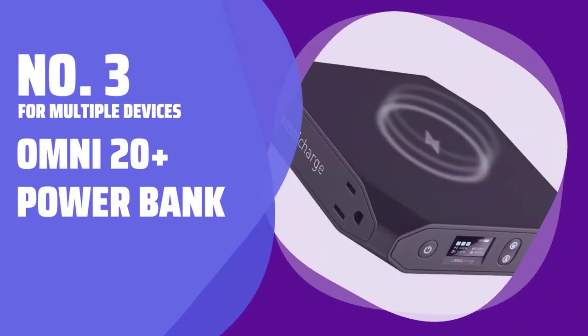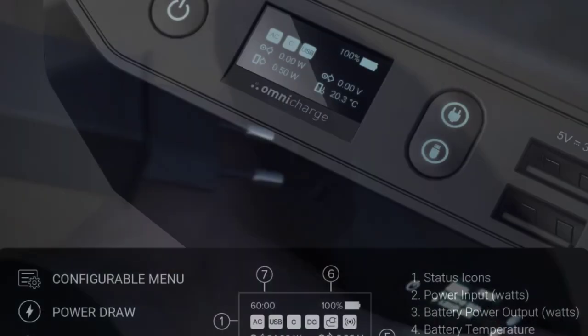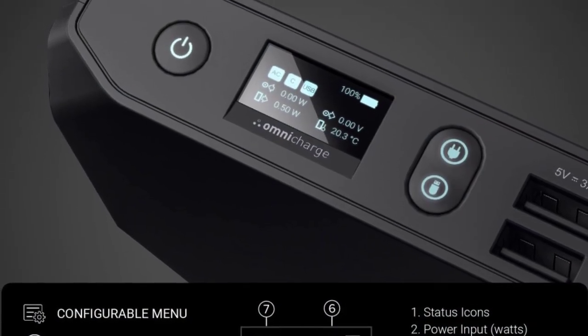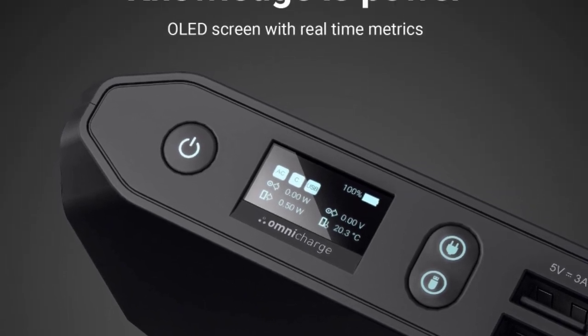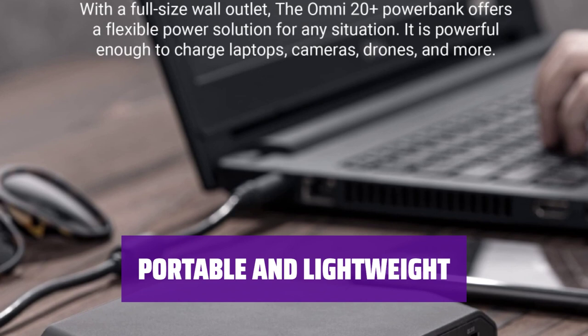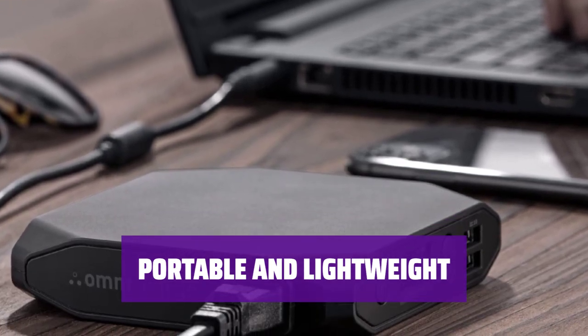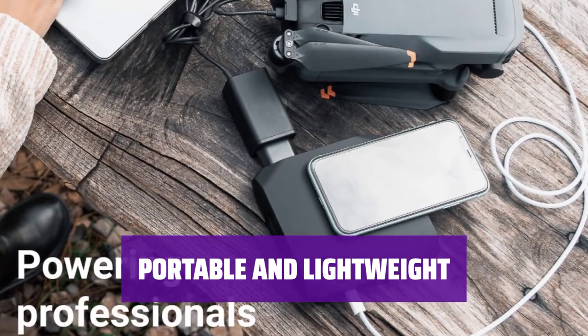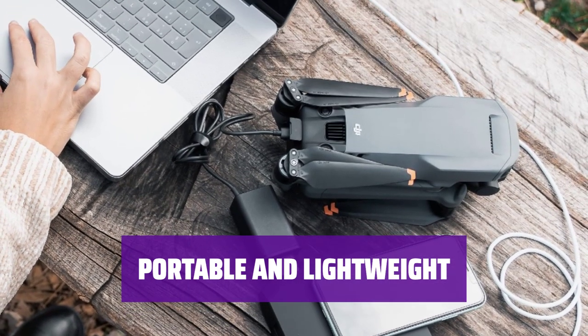Number 3: For Multiple Devices — Omni 20 Plus Power Bank. With a battery pack like this, you can charge your most used mobile devices with its USB ports, or even plug virtually anything into it with the regular old AC outlet. It's like having a portable power station in your bag. Despite its capabilities, the Omni 20 Plus is still relatively compact and lightweight, easily fitting in an average-sized laptop bag along with your other gear. It's the perfect travel companion for all your charging needs.